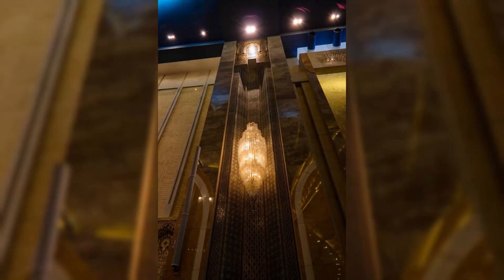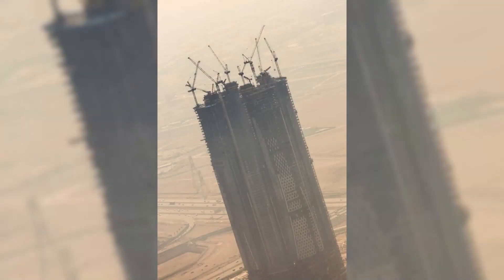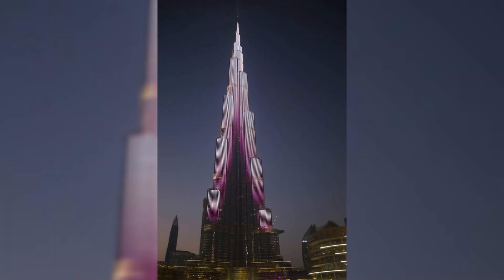Completed in 2010, this architectural marvel is not merely a skyscraper — it is a vertical city, encompassing residential spaces, corporate suites, the luxurious Armani Hotel, and observation decks that offer unparalleled views of Dubai's sprawling landscape.